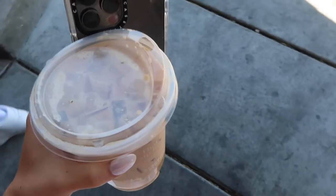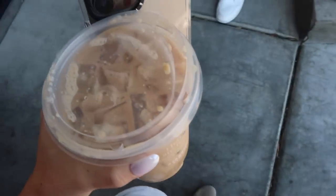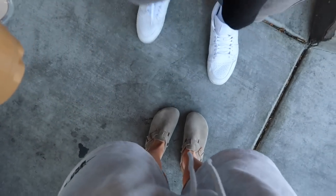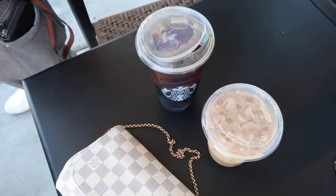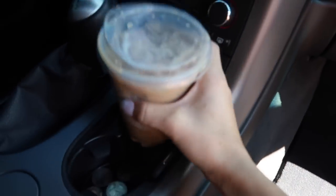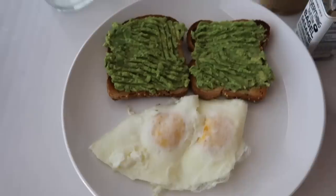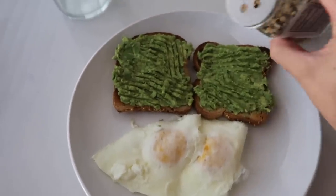It's so nice, feels hot. Jordan 1s — grandma shoes? These are not grandma shoes, I love these. My eggs are not burnt today — they look so good!